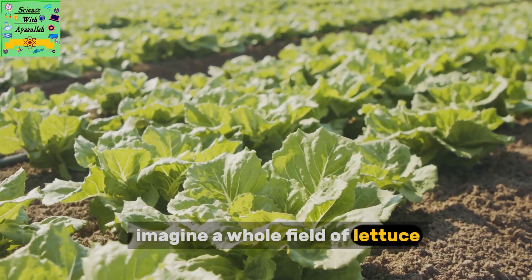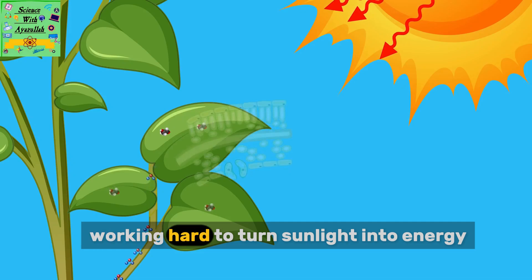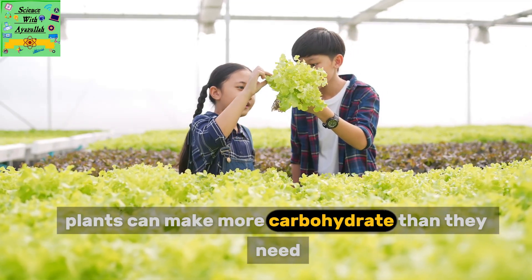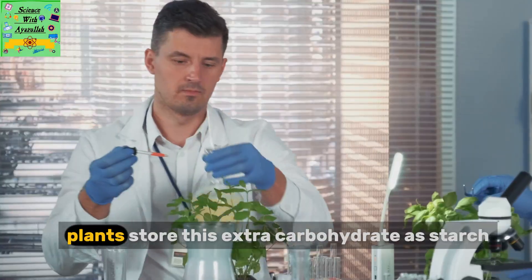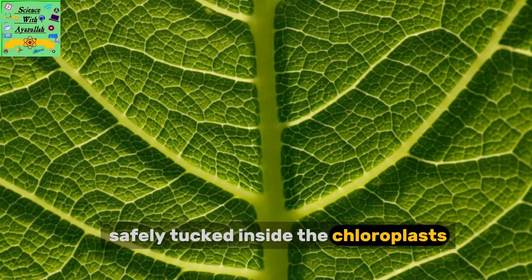Imagine a whole field of lettuce — it's like a giant carbohydrate factory, with each leaf working hard to turn sunlight into energy. On warm, sunny days, plants can make more carbohydrate than they need right away. So they stash some away for later, like a snack for when the sun's not out. Plants store this extra carbohydrate as starch, safely tucked inside the chloroplasts.